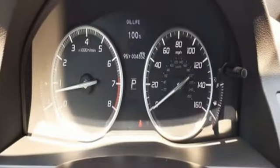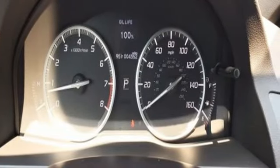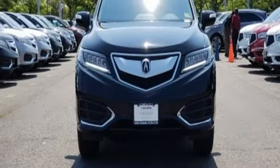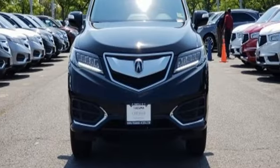The SMS text message function and remote-linked power tailgate add everyday convenience as well. Enjoy the best of all worlds with this luxurious RDX. See it for yourself today!